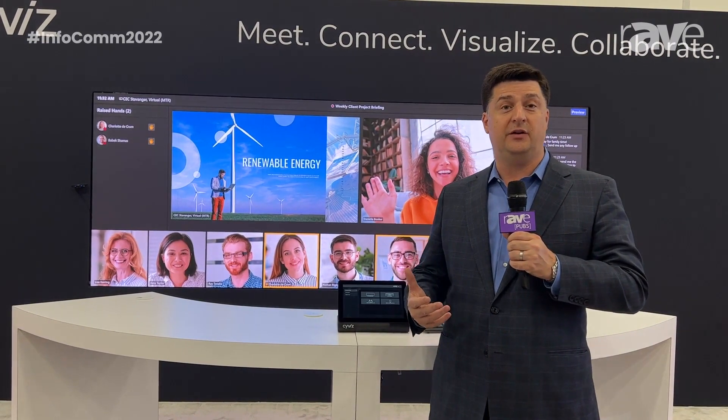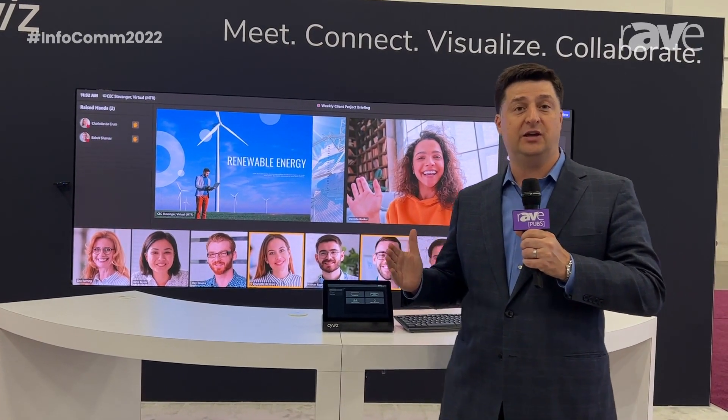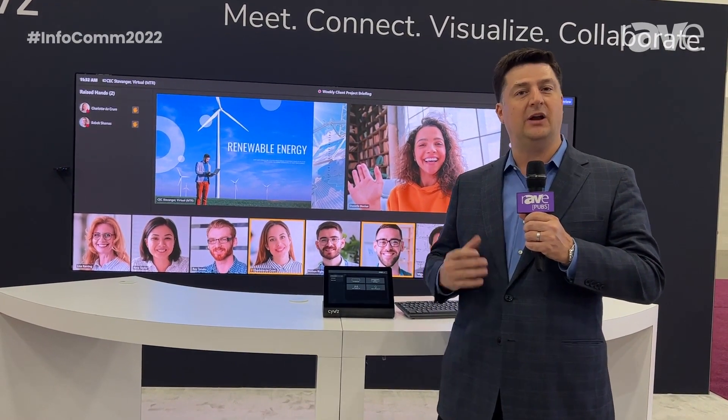Syvis is a provider of high-value collaboration solutions and video wall systems. We provide this in a range of applications for boardrooms, innovation and experience centers, large divisible training rooms and auditoriums, and operation centers.